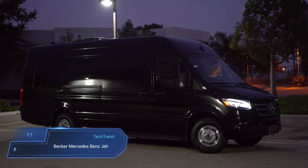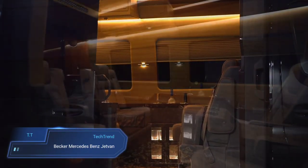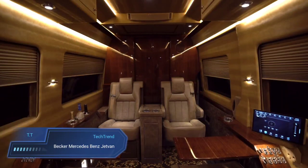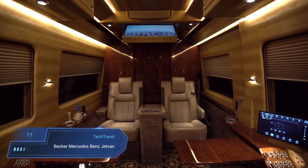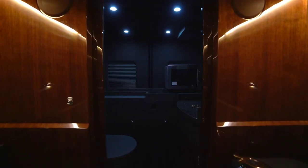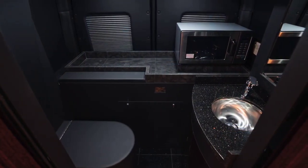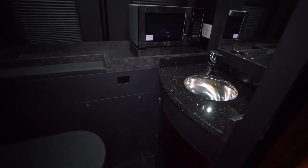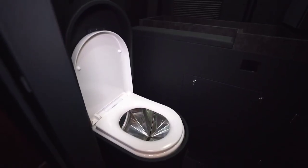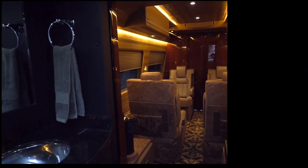Becker Mercedes-Benz Jet Van. The Becker Mercedes-Benz Jet Van redefines luxury travel with its sophisticated design and versatile features. Built on the reliable Mercedes-Benz Sprinter chassis, this luxury van boasts a powerful diesel engine, a four-wheel drive system and a center differential lock ensuring a smooth and capable ride. Its opulent interior is designed to be a mobile haven, accommodating up to four people with amenities like a fireplace, a full-on suite and a lift-up bed, creating a comfortable space for both travel and rest.